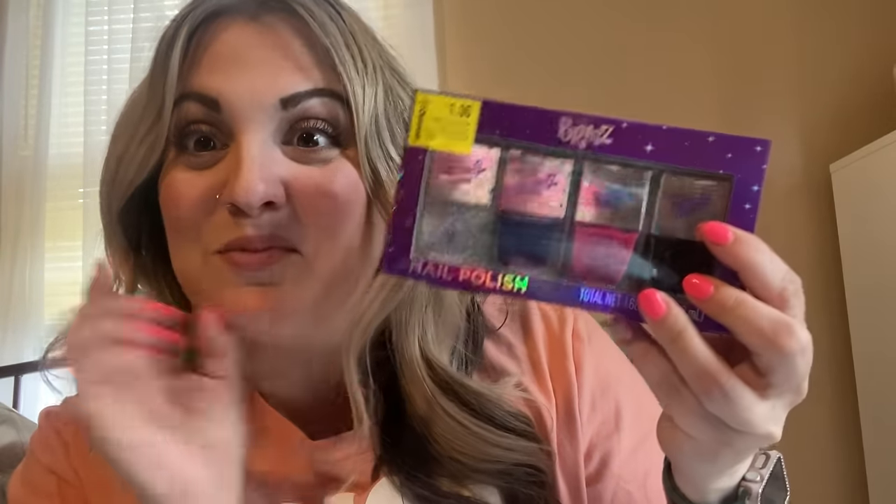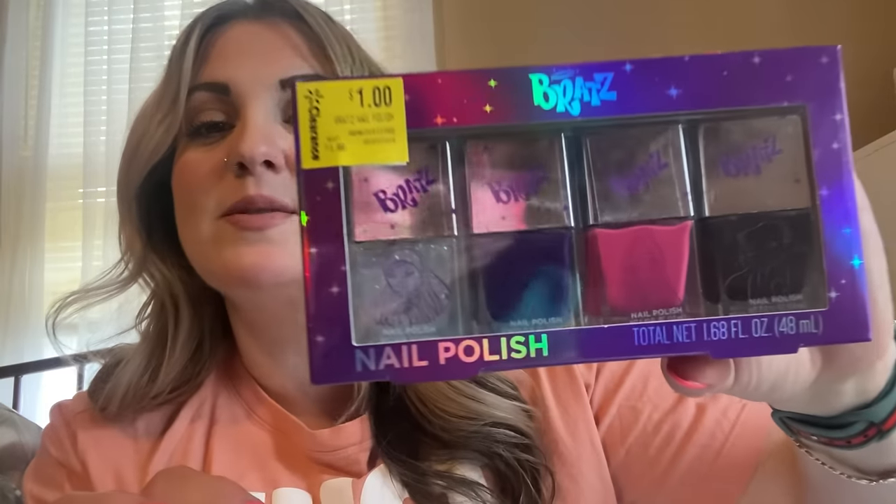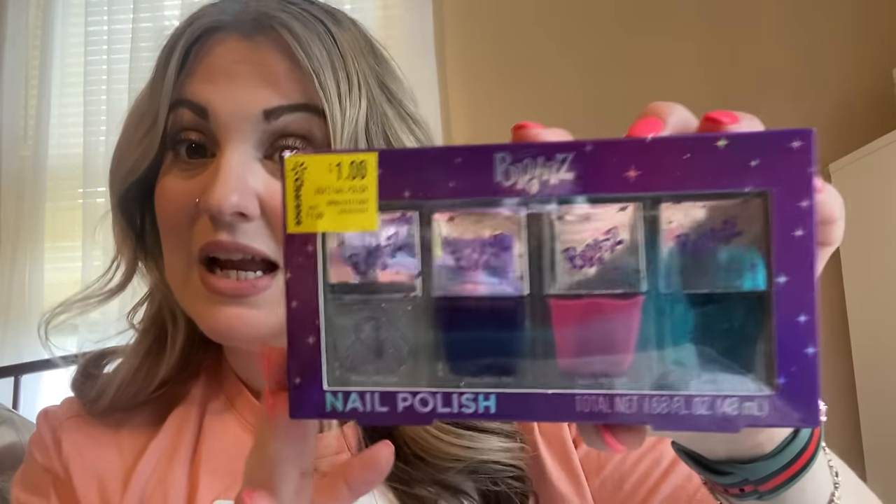Look how cute these are — Bratz! Remember the Bratz dolls? They're still making them now. This is Bratz nail polish; there are four that come in here — a glitter, a purple, a pink, and I want to say the last one is black. Look how cute! Perfect to put away for Christmas or a birthday. It was a dollar; originally it says $1.99. For a dollar for four nail polishes, I will buy that.